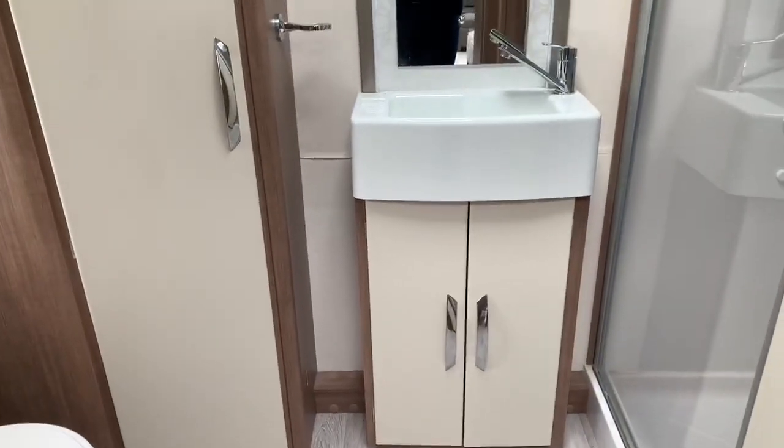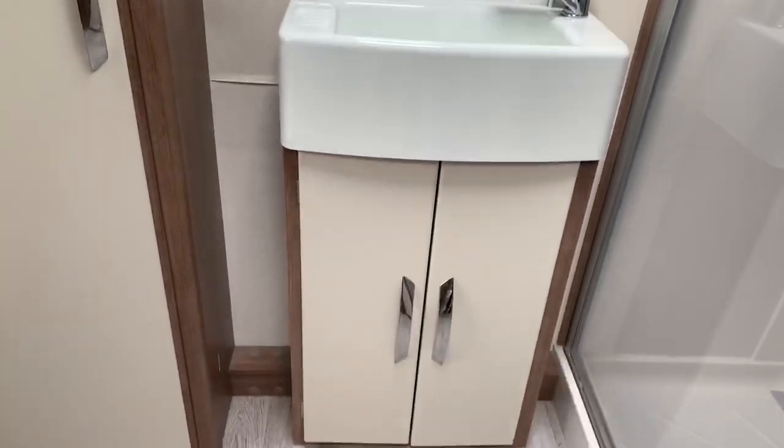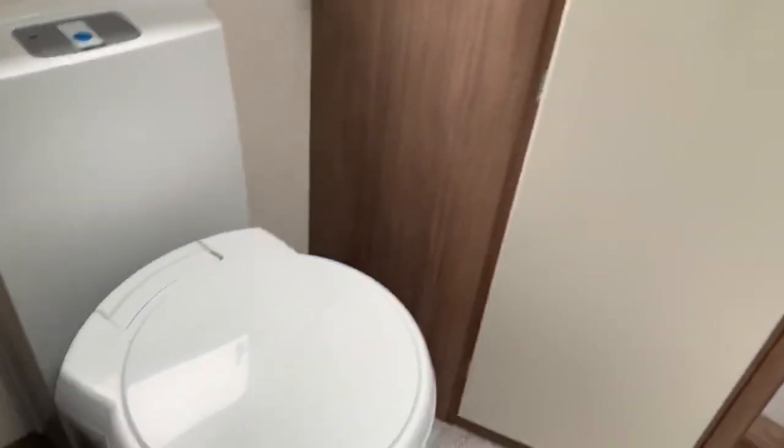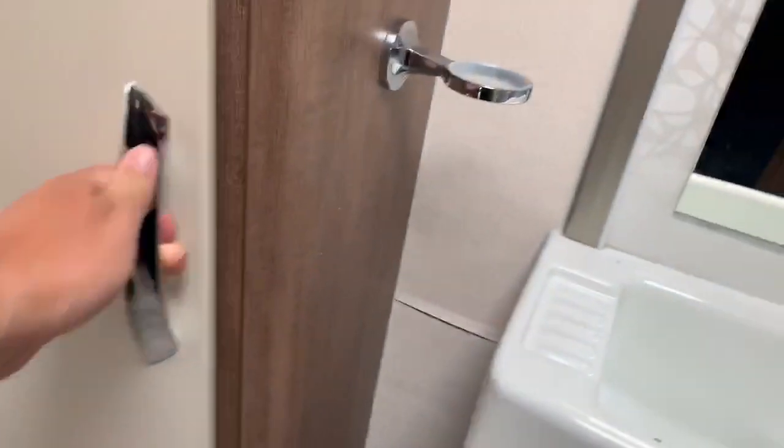From here we walk through to the washroom. As we enter the washroom we can see the hotel-style sink in front of us, more cupboard space below, to the left a cassette toilet, and a nice large wardrobe. There's also a TV aerial connection in the top.